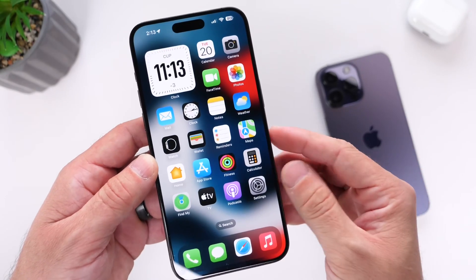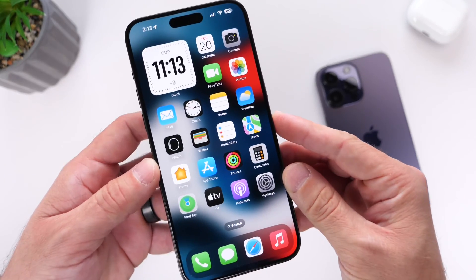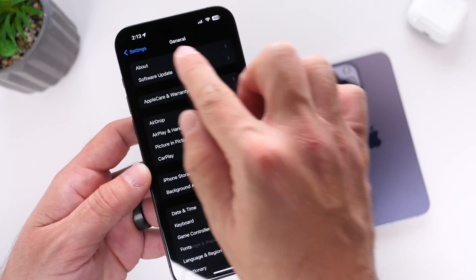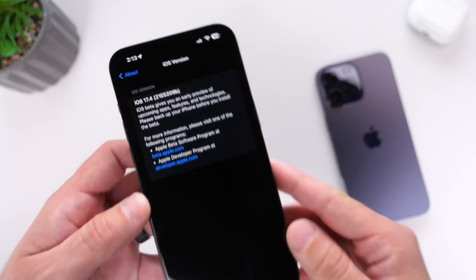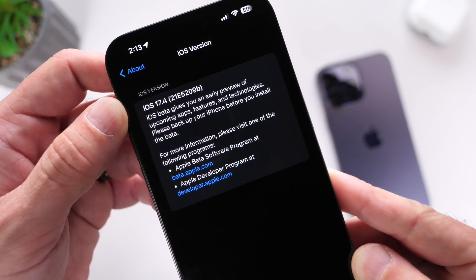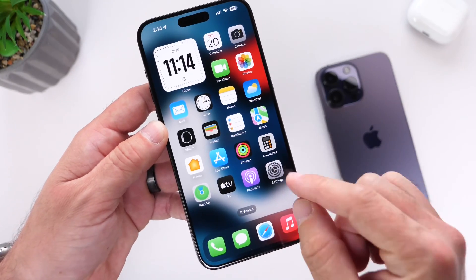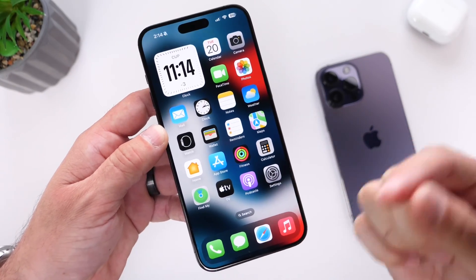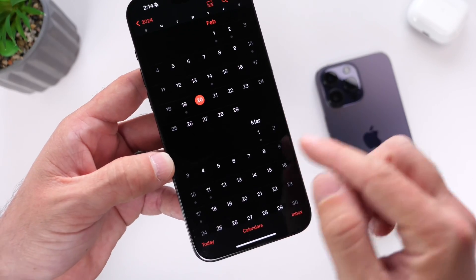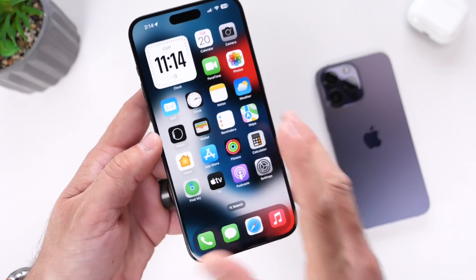There are a few things to talk about here. Apple has brought some major changes to the battery health feature, which we'll cover in this video. The iOS 17.4 developer Beta 4 build number is 21E5209B. We can still expect maybe one more beta — the RC or release candidate — and then the official release. I'm thinking this software should be available to the general public early to mid-March, so we're getting really close to an official release.